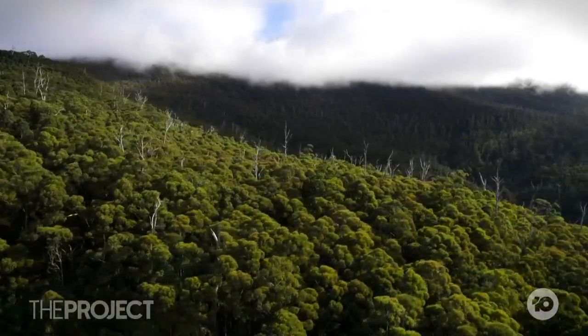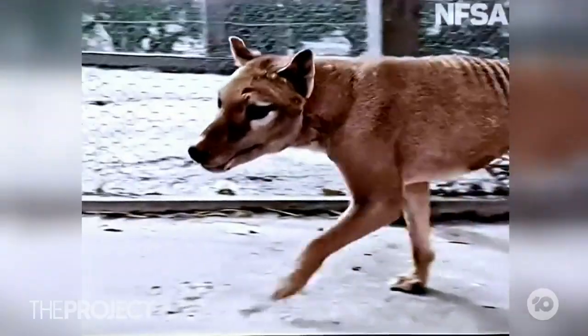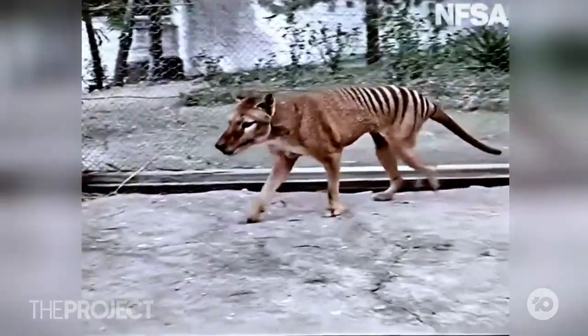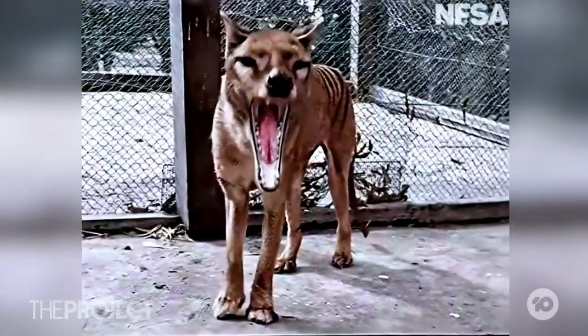I'm not sure how I feel about them sort of bringing something back. It's a bit Jurassic Park, isn't it? They're pretty cute — I think they'd be nice to see in Tasmania if you weren't there for a holiday. There were just 5,000 thylacines left in Tassie when Europeans arrived. They were quickly wiped out through hunting and habitat destruction, the last known tiger dying in a Hobart zoo in 1936.